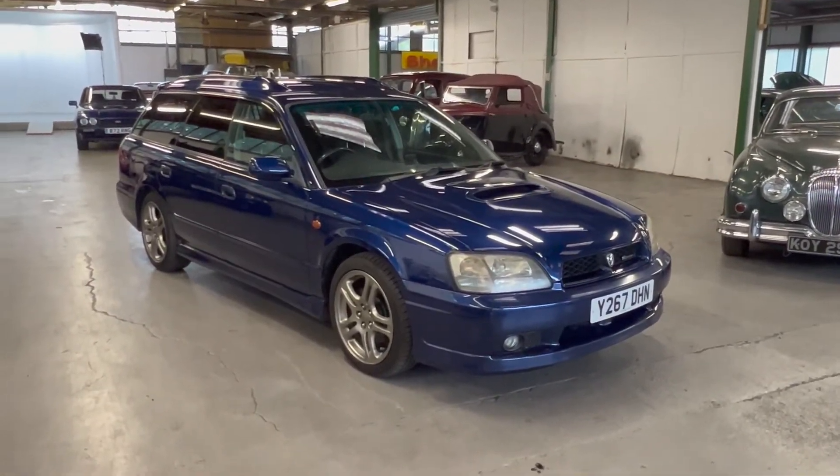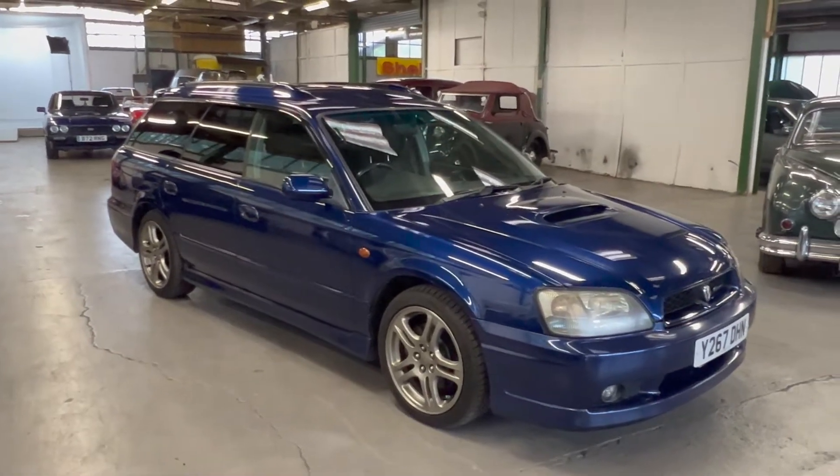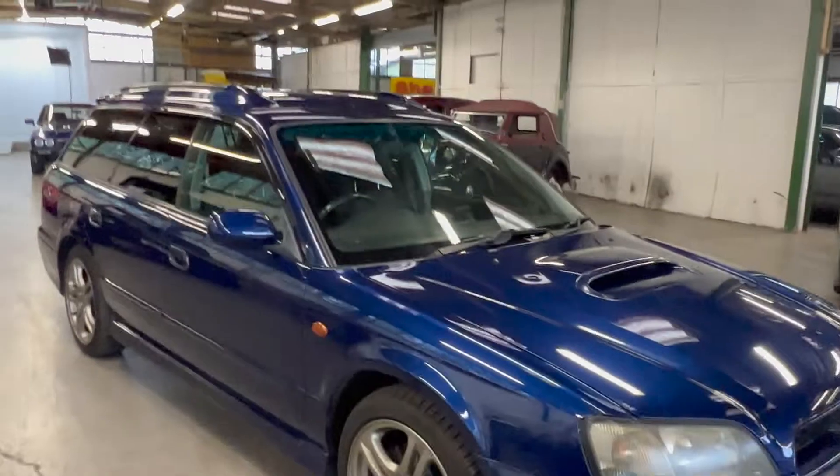It was brought in by the current owner - he brought it in direct from Japan in 2001 and has owned it ever since. It's on 63,000 kilometres, so that's about 38,000 miles.